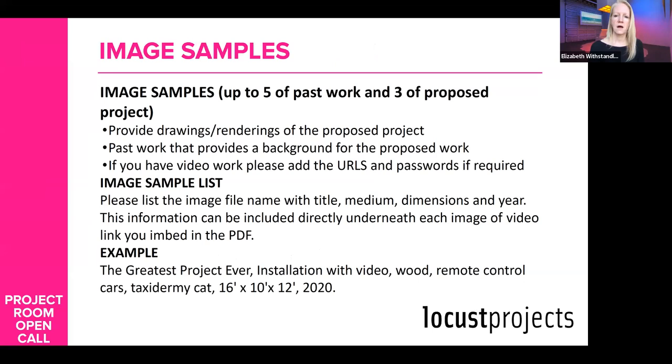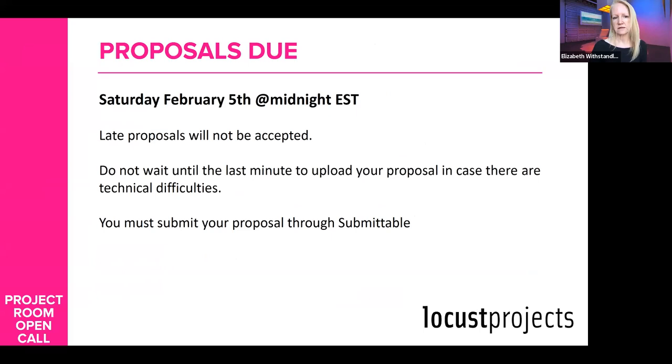For image samples, you can do five past works and three of the proposed projects. The proposals are due Saturday, February 5th at midnight Eastern. If you happen to be on the West Coast, that would be 9 PM.